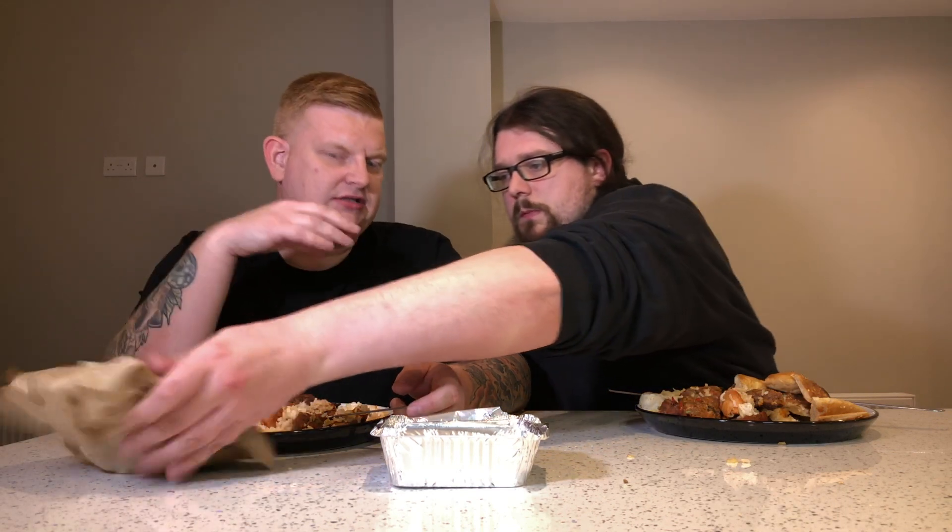You do get that smoky barbecue taste — it does taste like it's just come straight off a barbecue, which I like. It's not too charcoal-y, and the smoky flavour isn't overpowering, but it is very present.